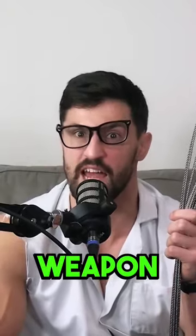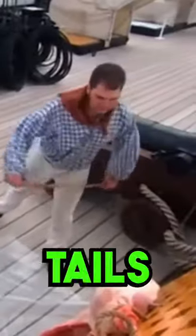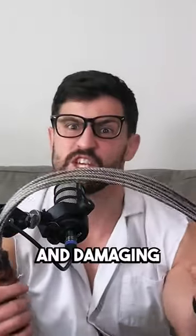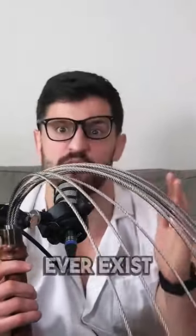Will this be the most damaging weapon I test? For a while now, people have been suggesting that I test out the Cat-O-Nine-Tails. This is perhaps the most lethal and damaging looking Cat-O-Nine-Tails to ever exist.